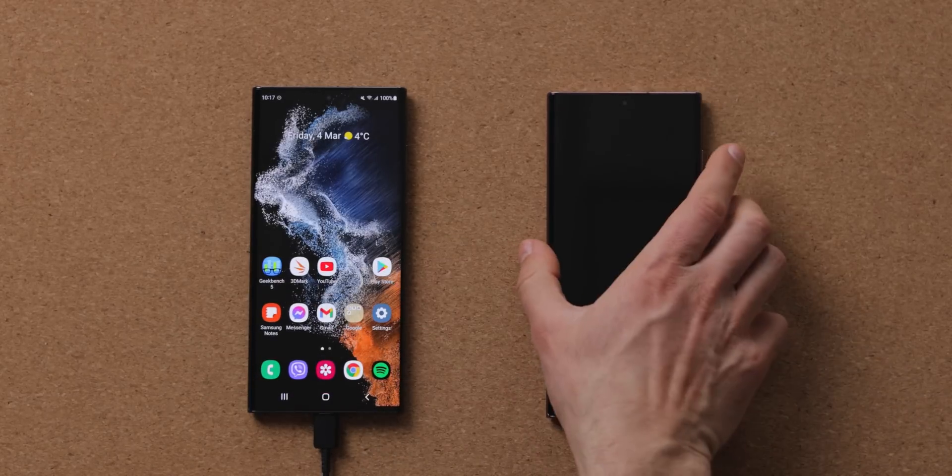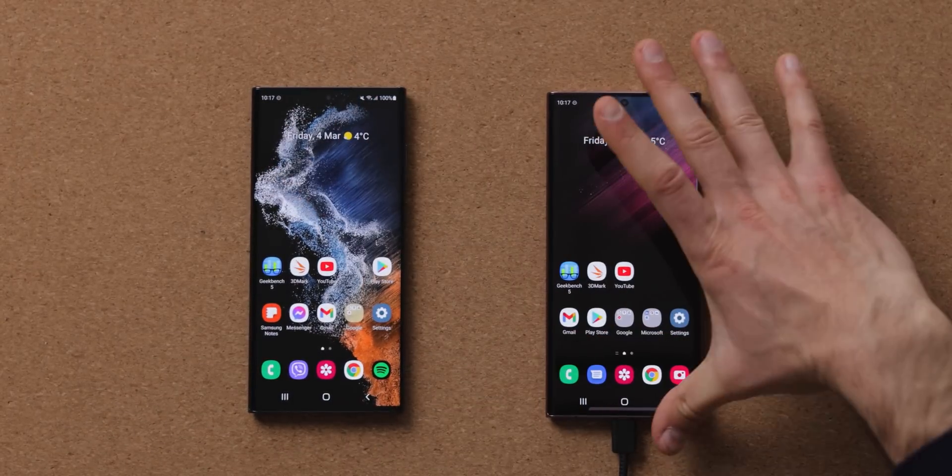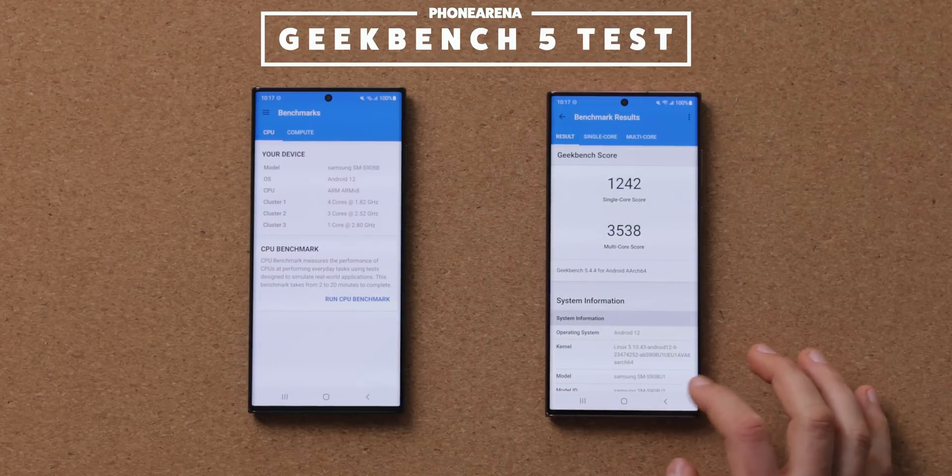The screens are set at 1080p resolution, the processors are running in the default optimized power mode, and both phones have no active SIM card inside and are both in a do-not-disturb mode setting.